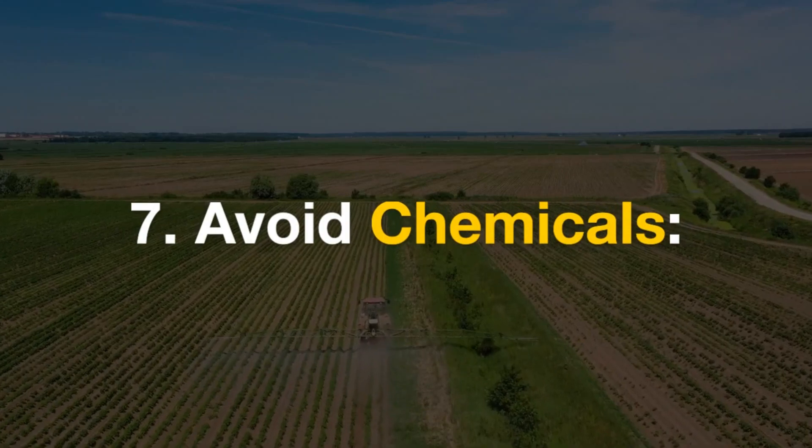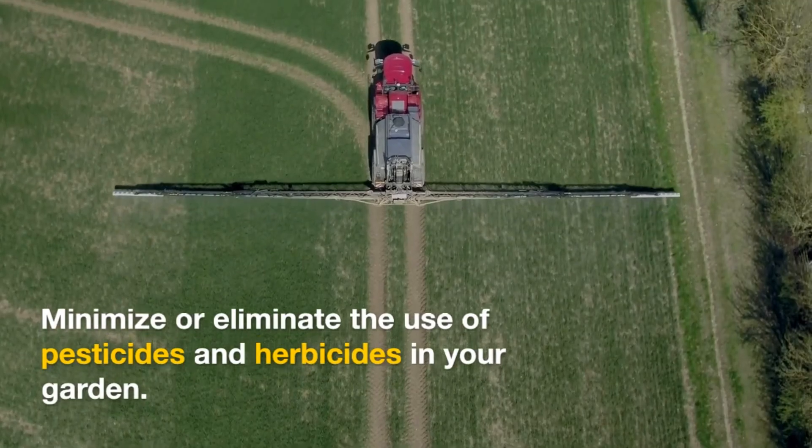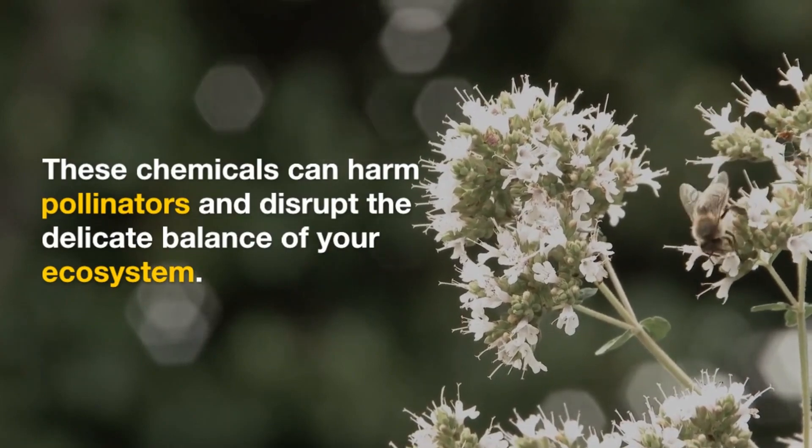7. Avoid Chemicals. Minimize or eliminate the use of pesticides and herbicides in your garden. These chemicals can harm pollinators and disrupt the delicate balance of your ecosystem.